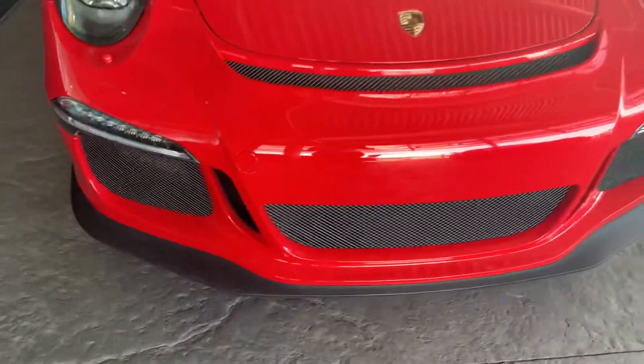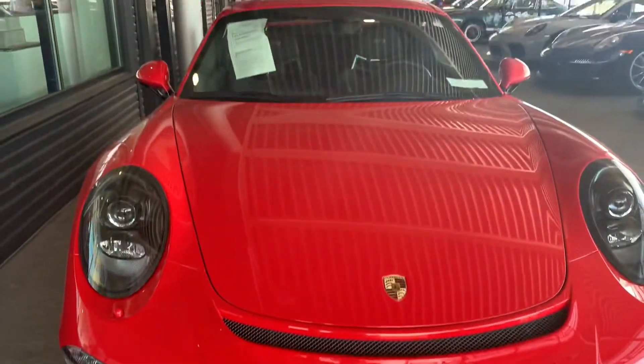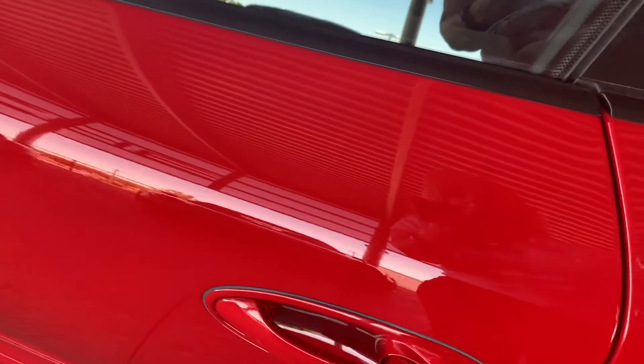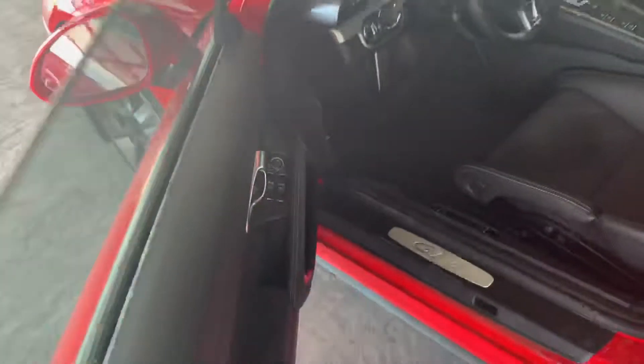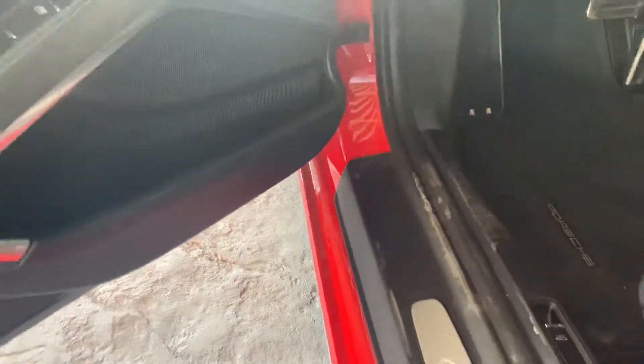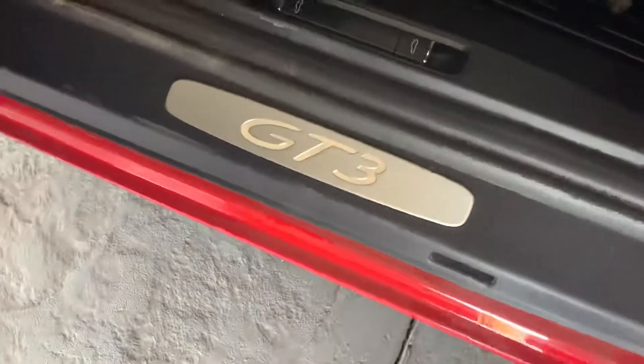She looks good — I don't see anything big glaring out at me. It looks really nice. I'm quite sure there are rock chips; I just don't see them. Let me unlock this for you — sorry, she locked herself back up.